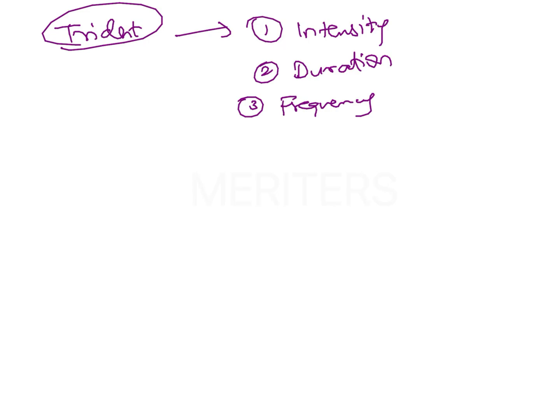In thumb sucking, there is another factor which is involved: that is the placement or the position of the thumb. Because depending upon the position of the thumb, the features that are going to be seen clinically, especially in the dentition, are going to vary.